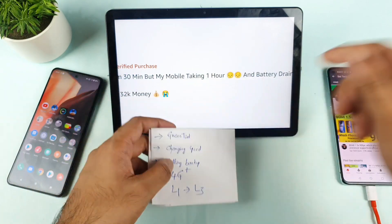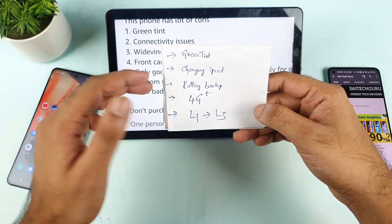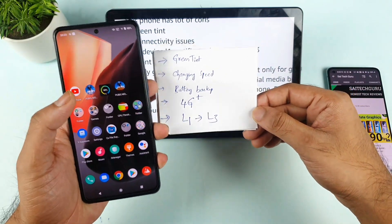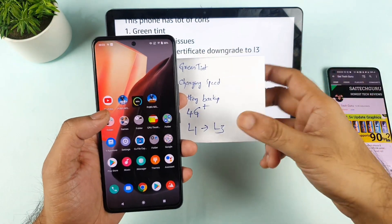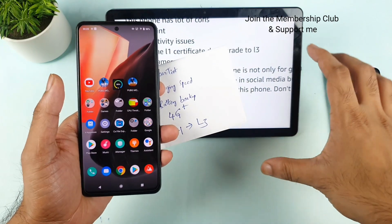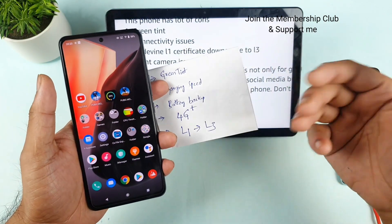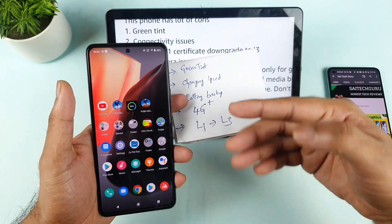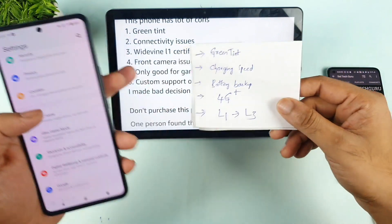Regarding 4G signal and connectivity issues: the 4G signal problem also depends on the type of SIM and location. In my experience, I did not get 4G signal in the beginning — I was really frustrated when other phones could get high speeds but this phone couldn't. However, after a software update I was able to get 4G signal inside my room. For me the problem got fixed after the update, though I'm not sure about others.